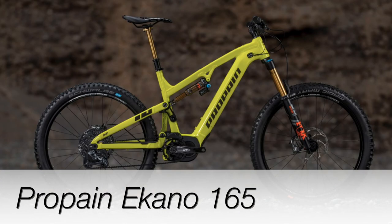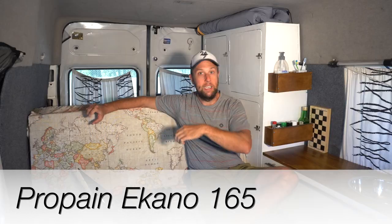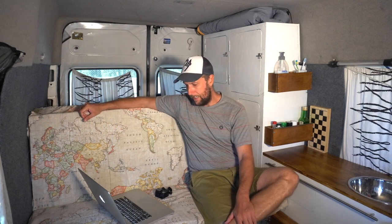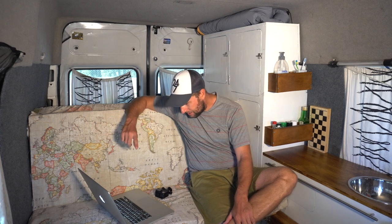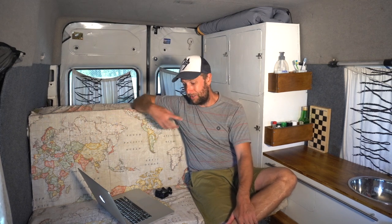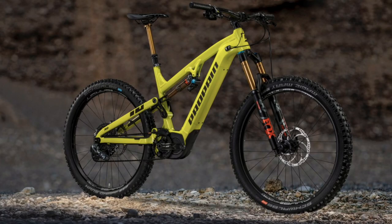Number three is the Propain Ekano — 165mm travel e-enduro mountain bike. Propain is a German direct-to-consumer company that makes very aggressive enduro and downhill bikes. They make the Spindrift, which I was very close to buying. Interestingly they're not using their signature Pro 10 suspension platform here; instead they've gone with something that looks very similar to the DW link system, which I'm sure will give it a great ride.